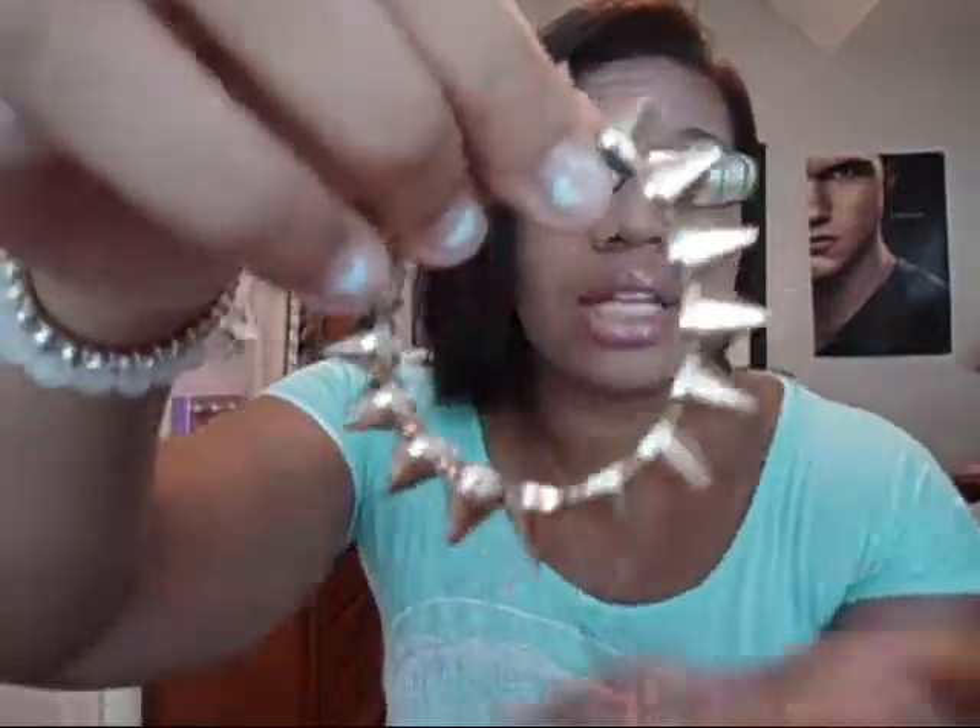The next bracelet has spikes, and I got it from Charlotte Russe. It's perfect for a great summer outfit at night. I love this style, although sometimes they get in the way — I'd wear them to school, and since I'm right-handed, when I write they kind of get in the way. So maybe don't wear these somewhere you'll be doing a lot of writing!